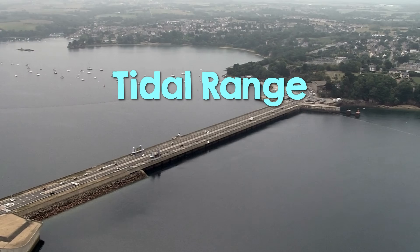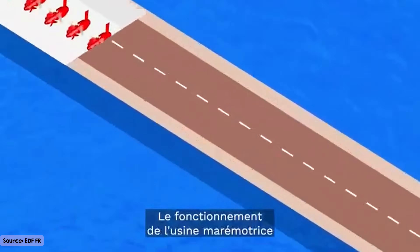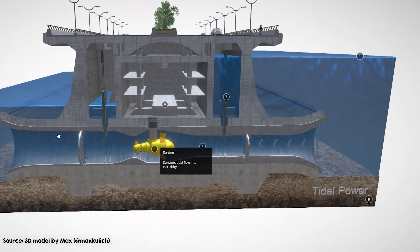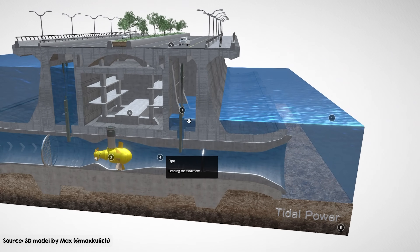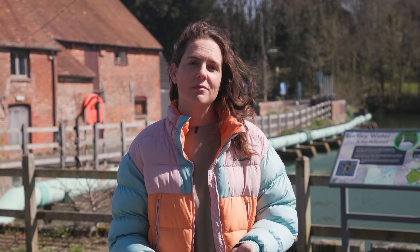Tidal range technologies are the downstream descendants of tide mill technology. Instead of using water mills for grinding grain, they turn underwater turbines to generate electricity, a lot like hydropower. They dam water behind a human-made structure and release it to drive underwater turbines as the tide ebbs and flows, taking advantage of potential energy and the height difference between high and low tides. This was the dominant tidal technology through the 90s, and then in the 2000s an alternative method moved to the mainstream: tidal streams.